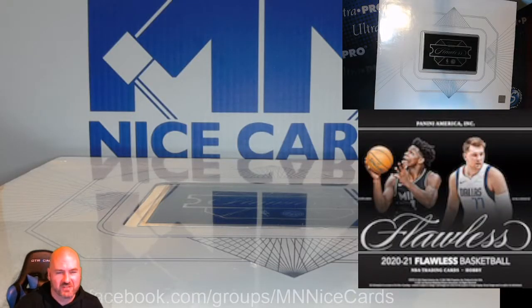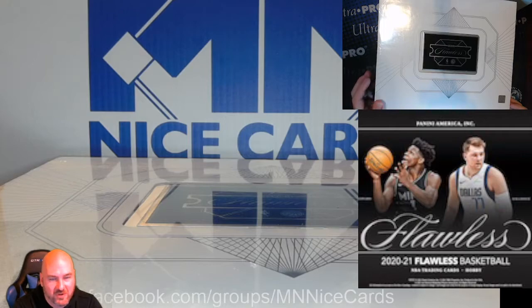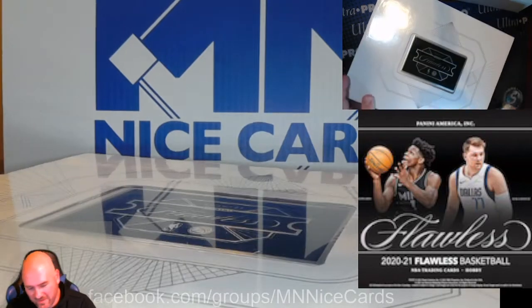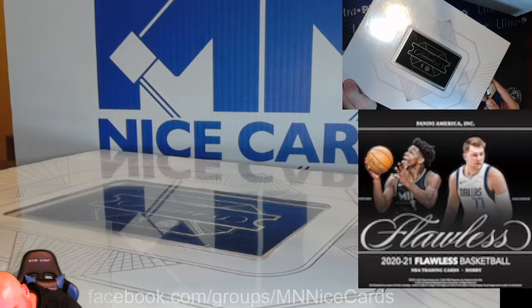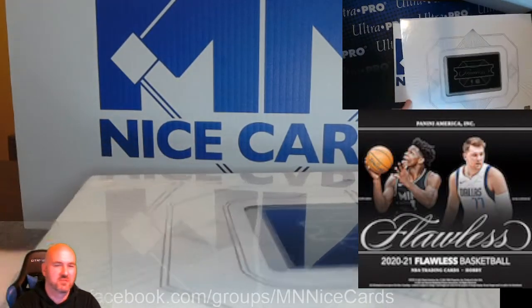What is happening, friends? Minnesota Nice Cards here, back with another break. This is a Flawless Basketball briefcase — one briefcase, probably the biggest risk-reward break we've done for a long time, but we're going to go ahead and see what's in this briefcase.